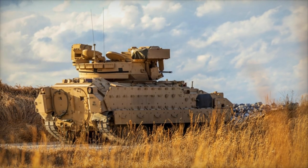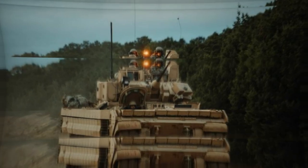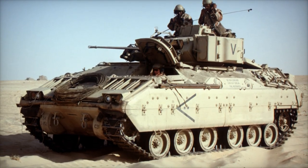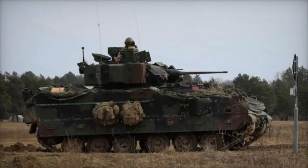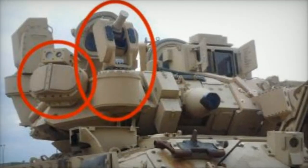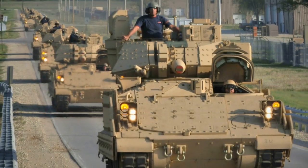The interest in APS technology within the U.S. Army is not new. In recent years, the Army has begun integrating APS into other armored platforms, including Abrams M1A2 SEPv3 tanks and Stryker 8x8 vehicles. The decision to incorporate APS into the Bradley further underscores the Army's recognition of the evolving threat landscape and the need to adapt its vehicle protection measures accordingly.